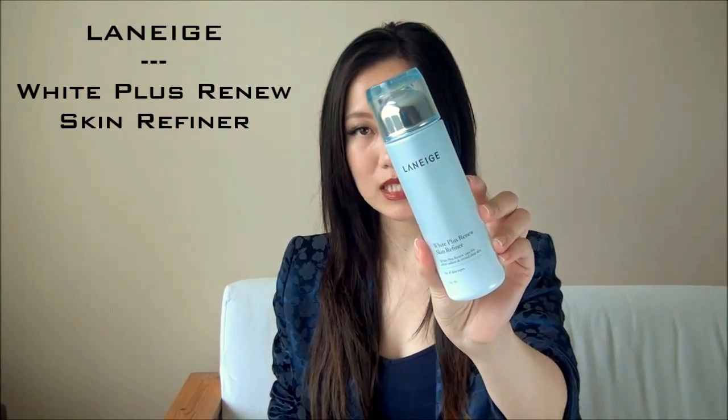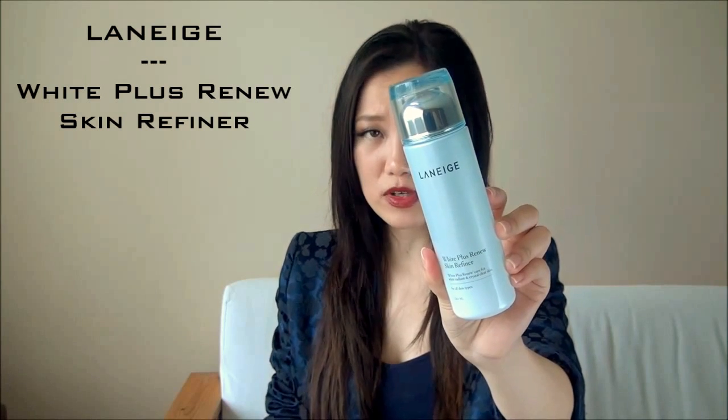The first thing I use is a toner, in this case called the White Plus Renew Skin Refiner. Don't be confused about the term 'refiner' — toner and refiner are pretty much the same thing, just different terminology in different markets: western versus Asian. This stuff is quite viscous, it has a thicker gel-like consistency but it doesn't feel sticky on my skin. They tell you to use a cotton wool to wipe this over your skin; sometimes I do that, other times I just use my hands to pat it in. It provides a light hydrating base for the moisturizer I use afterwards.